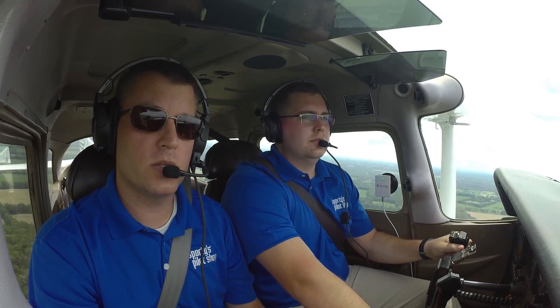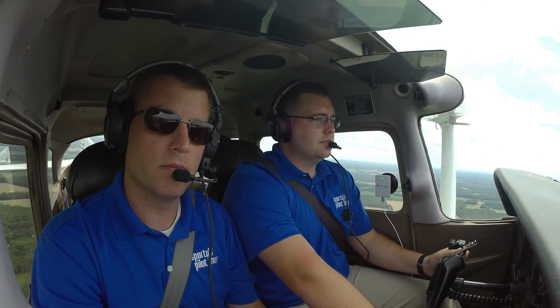For more information about Century Mini, visit sporties.com. Make sure to subscribe to our YouTube channel for more videos like this. Thanks for flying with us.